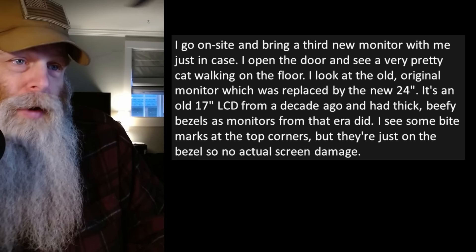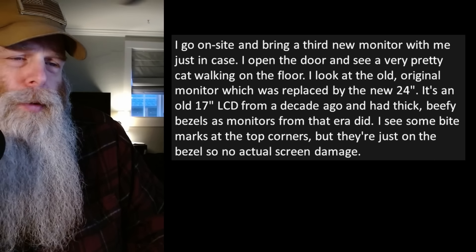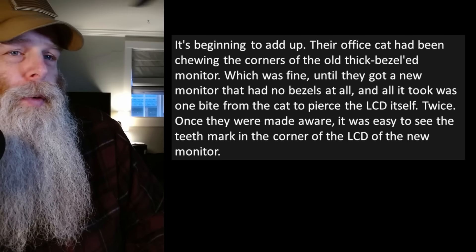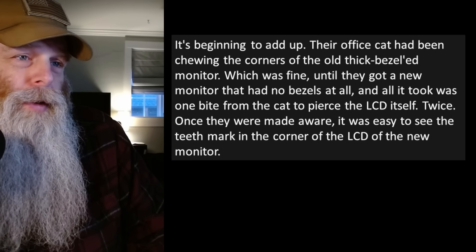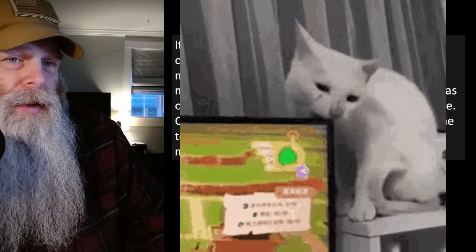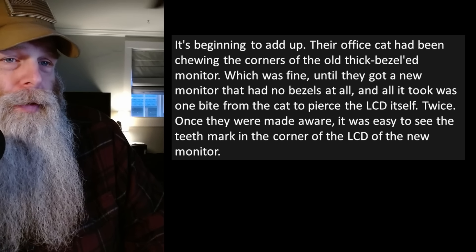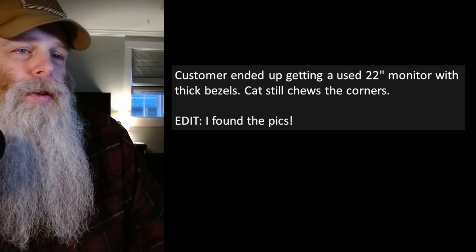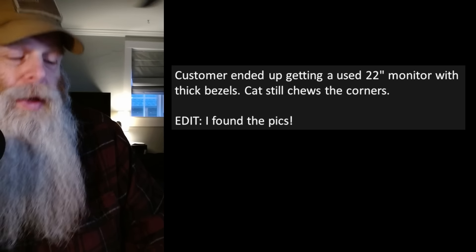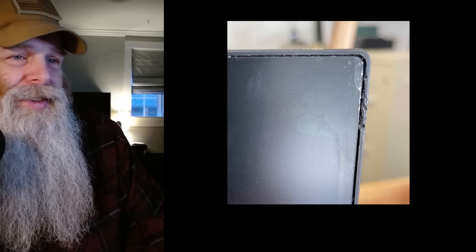The old monitor had thick beefy bezels as monitors from that era did. I see some bite marks at the top corners, but they're just on the bezel, so no actual screen damage. It's beginning to add up now — their office cat had been chewing the corners of the old thick-bezel monitor, which was fine until they got a new monitor that had no bezels at all. It looks like it was one bite from the cat to pierce the LCD itself, twice. Once they were made aware, it was easy to see the teeth marks in the corner of the LCD. The customer ended up getting a used 22-inch monitor with thick bezels. Cat still chews the corners.